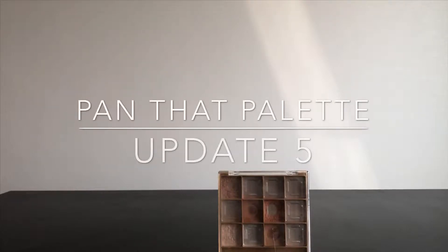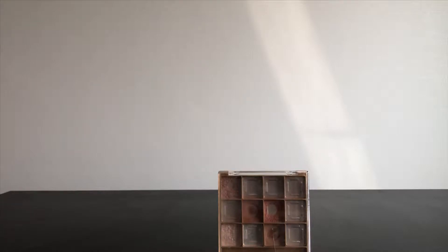Hey guys, welcome back to my channel. Today I have my fifth update for my project Pound That Palette.